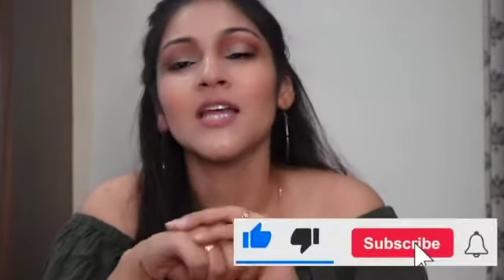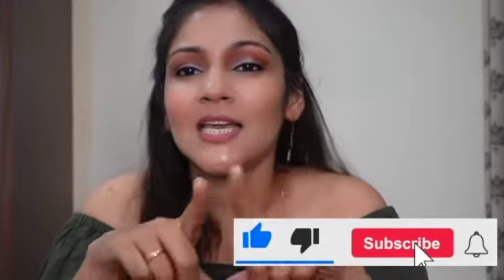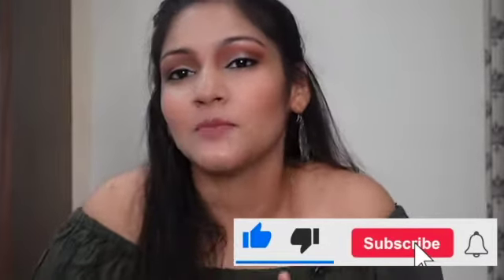Hi my friends, welcome to my channel Beauty Break, where we talk about lifestyle, fashion, beauty and many other things. Today's video is about my top 5 lipsticks which I really like. These are all nude and matte shades, and there is one color that you will really like.